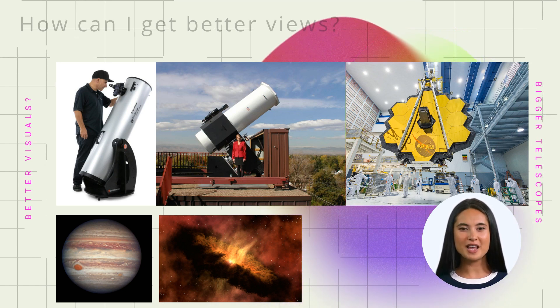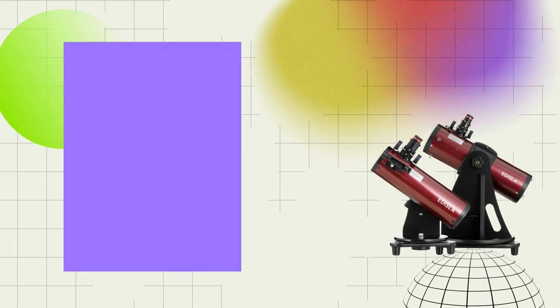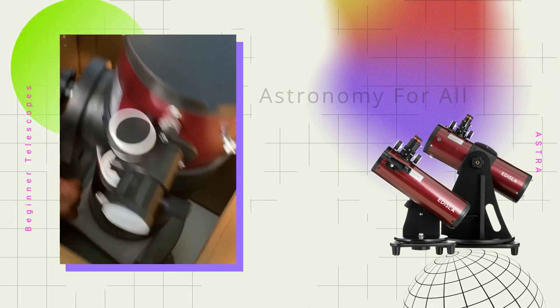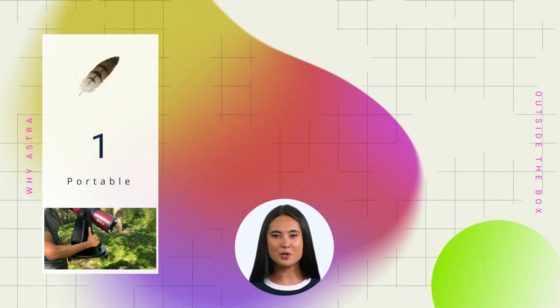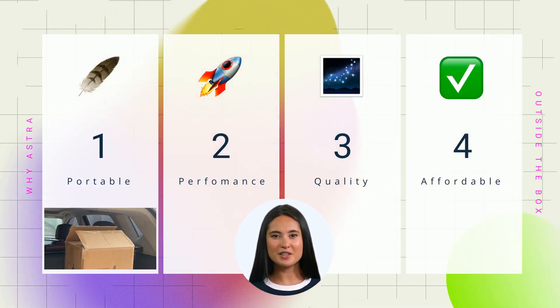It is not enough to have a big telescope to see such a great view — you must learn how to use it, too. This is where a beginner telescope like the Astra can help you learn the basics of astronomy and prepare you for in-depth exploration. The Astra telescopes are designed for beginners to learn the basics of astronomy without the frustration of complicated setups or high costs. Our telescopes are ready for use right out of the box. The Astra is designed for those seeking a portable, lightweight telescope that combines quality construction, optimal performance, and affordability.